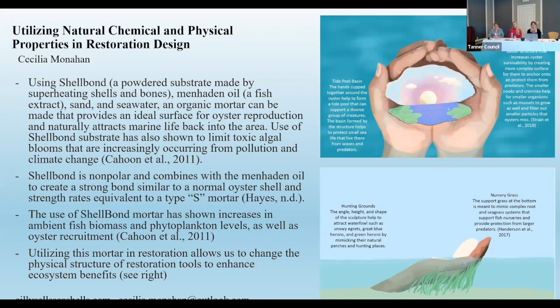The angle of the wrist is designed to allow waterfowl such as herons and egrets to use it as hunting grounds, and the grass design underneath is meant to mimic mangrove roots for better anchoring and also to create a space for fish to lay their eggs and protect themselves from larger predators. Together, this allows us to create restoration designs that mimic the chemical and physical structures of natural reefs.